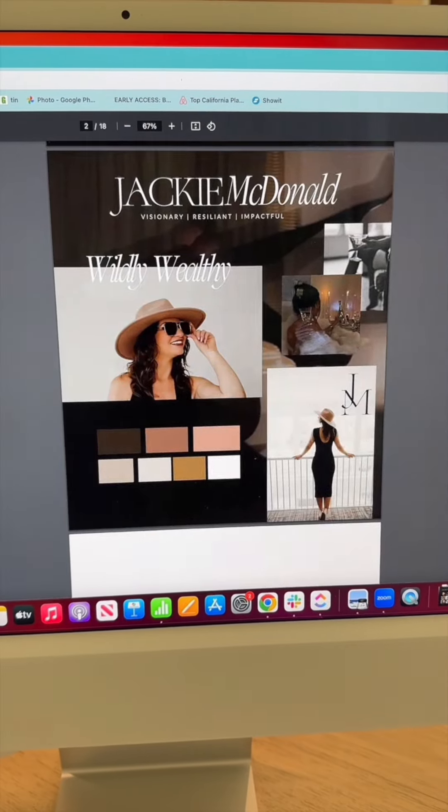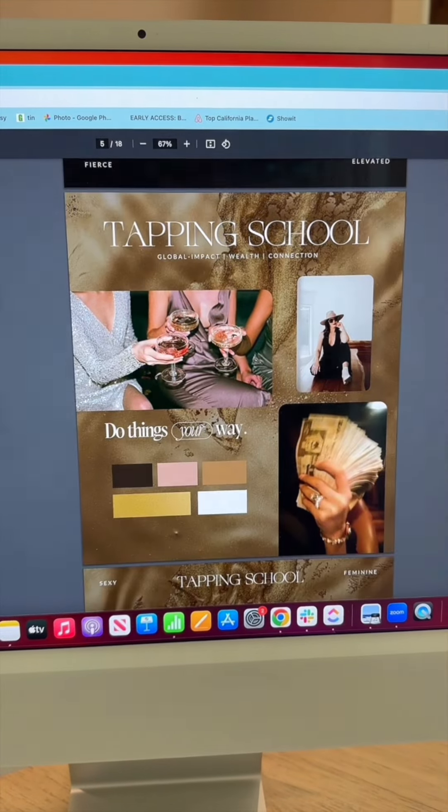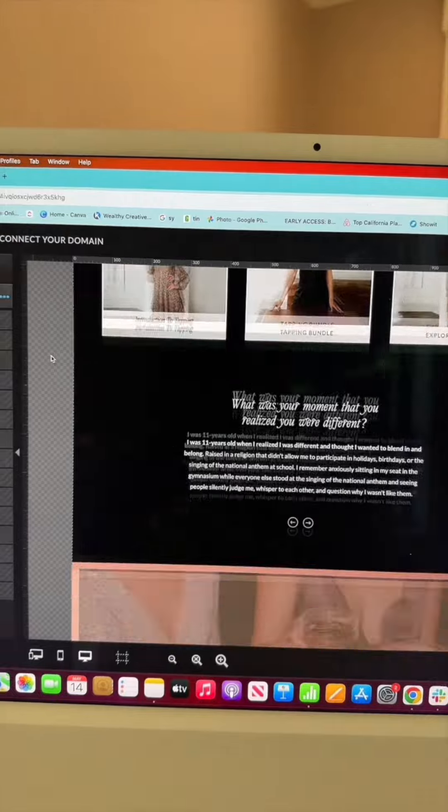I always create a couple of different options and send those over with the color palette and custom fonts, and get that approved by the client. The key to nailing this on the first attempt is asking really in-depth questions. Then I designed the rest of the website on ShowIt.